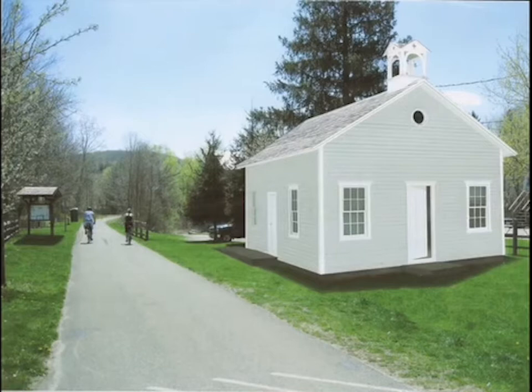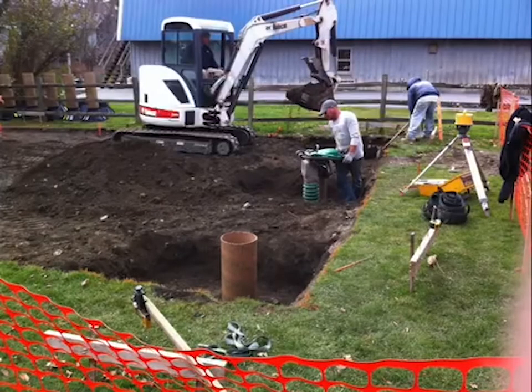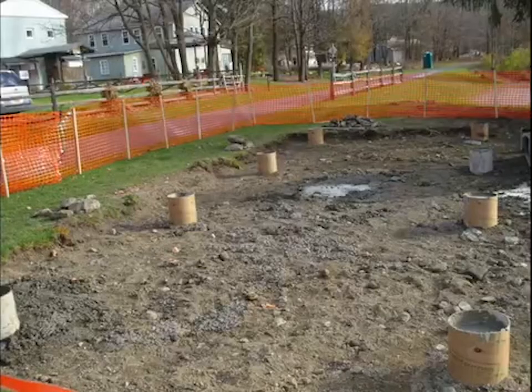In the spring of 2013, foundation work began. The foundation consists of 16 concrete piers placed four and a half feet into the ground below the frost line. Here's the foundation looking south along the rail trail — the concrete posts are aligned with the structural beams that will support the building.